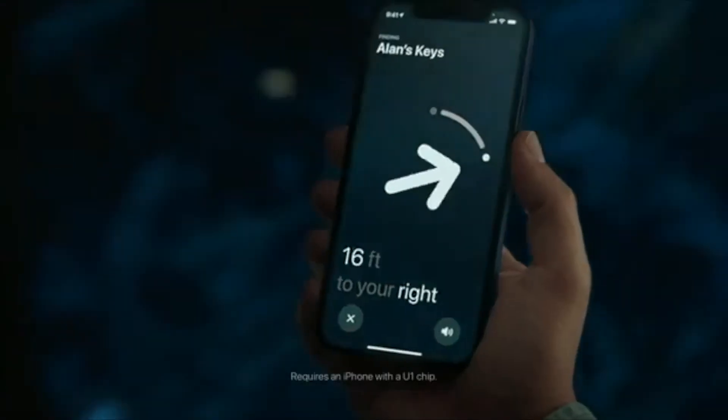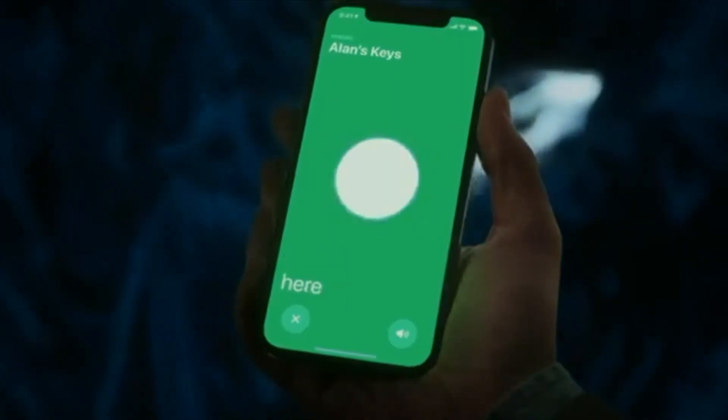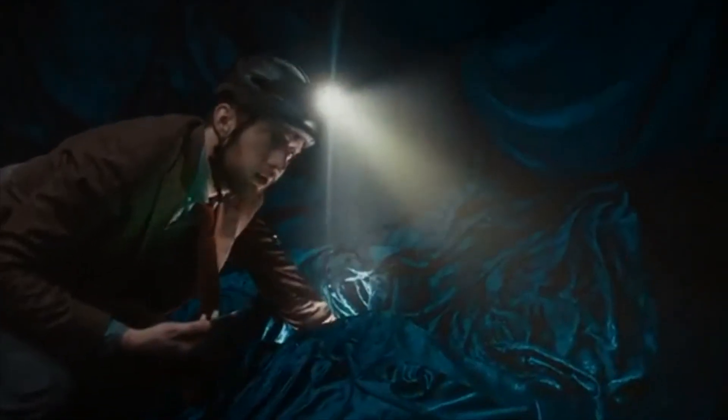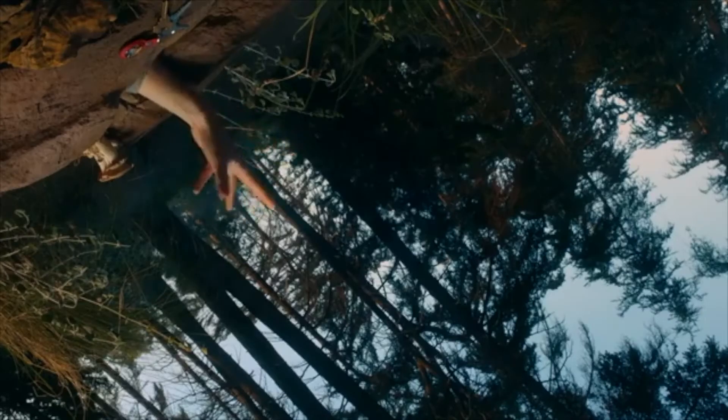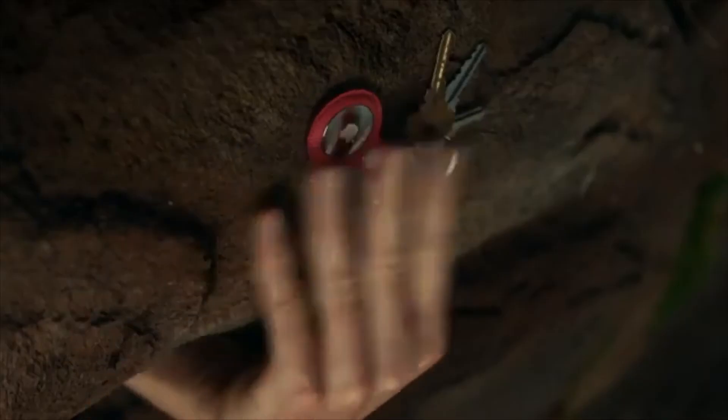The coolest thing about the AirTags is a feature Apple calls Precision Finding. When you're close to what you're looking for and within Bluetooth range, you will see an arrow on your screen leading you exactly in the direction of what you're looking for, which is very awesome. The only limitation is it only works on iPhone 11 and up, which sucks, but it is what it is.